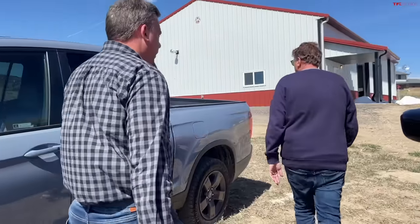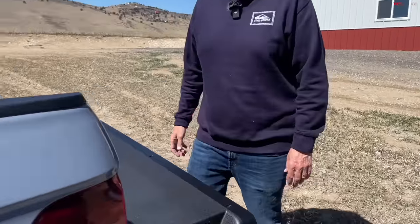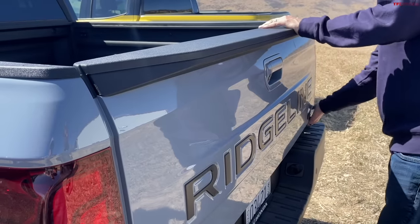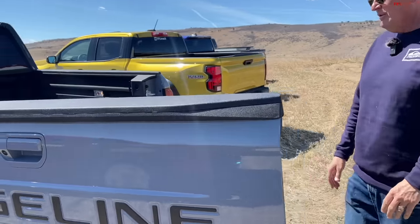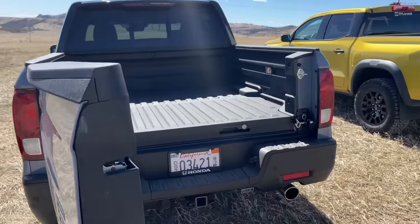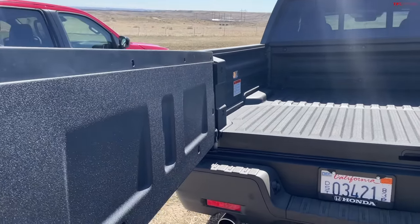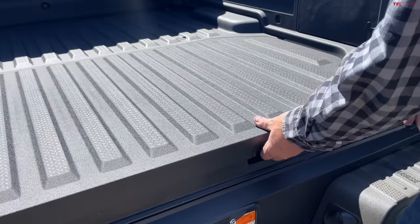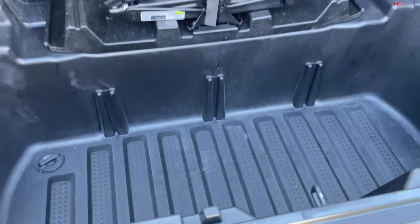The most unique feature is the bed. The tailgate both drops down traditionally and opens like a door — Honda was way ahead on tailgate innovation before the tailgate wars. The bed floor is a composite material. The spare tire is stored underneath the bed floor, which is innovative, but if your bed is full of cargo you have to unload to access it.